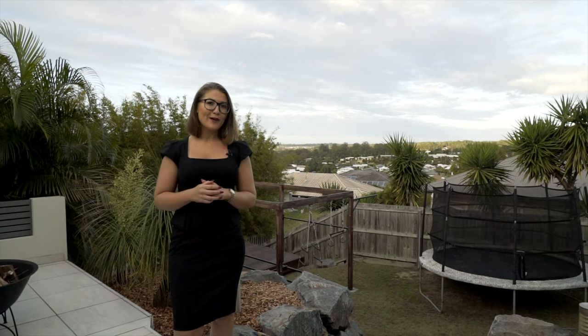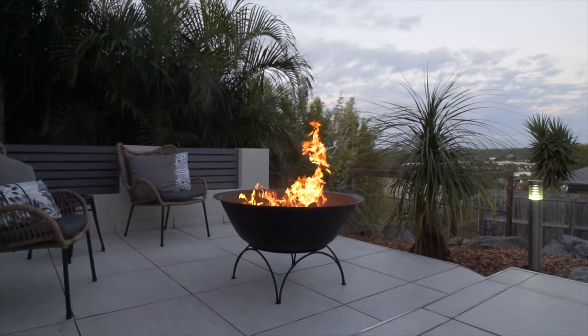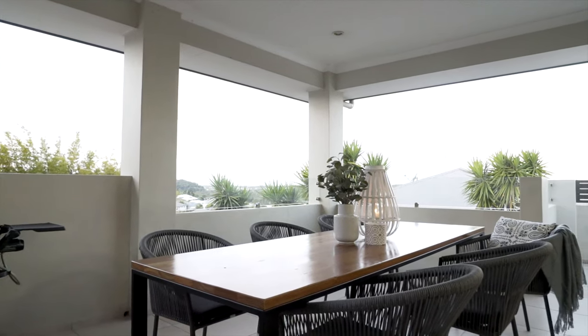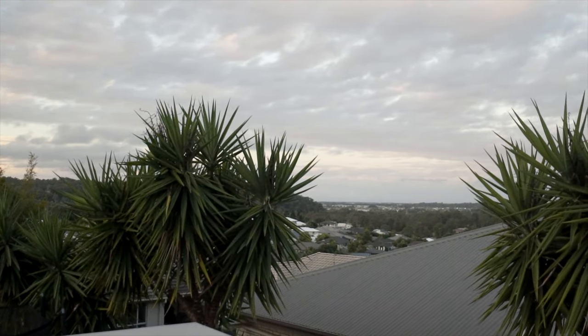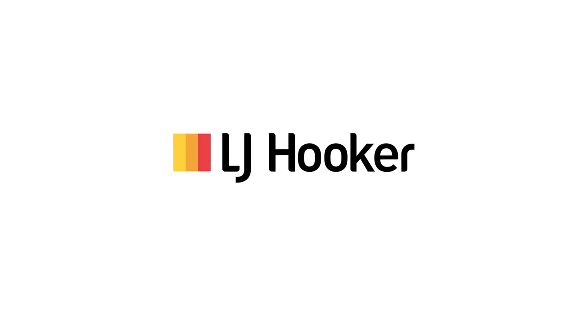There's not too many homes that have two outdoor living areas both under cover, and take a look at those amazing world-class views. I really can't wait to show you all at the open home.